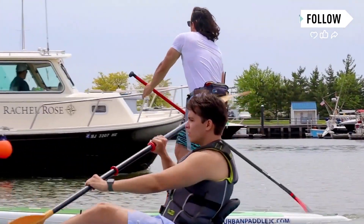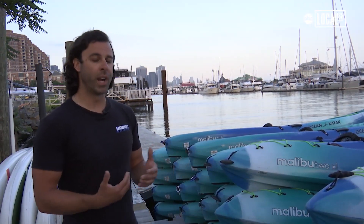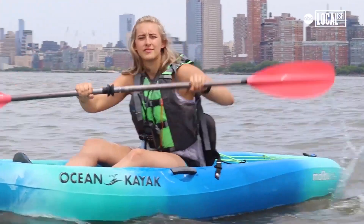Outside the cove here, you have a fantastic view of the Freedom Tower and the Statue of Liberty. It's really a breathtaking view. We take you out there for a one-hour trip and we come back. By the time you're done with that, you have all the basics you need to go out on your own.